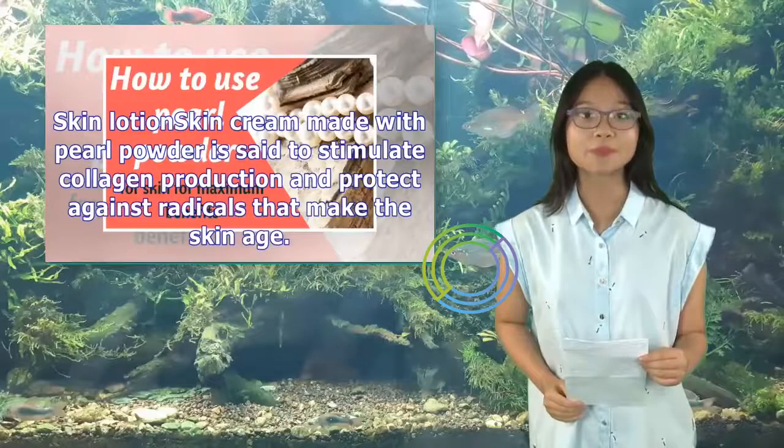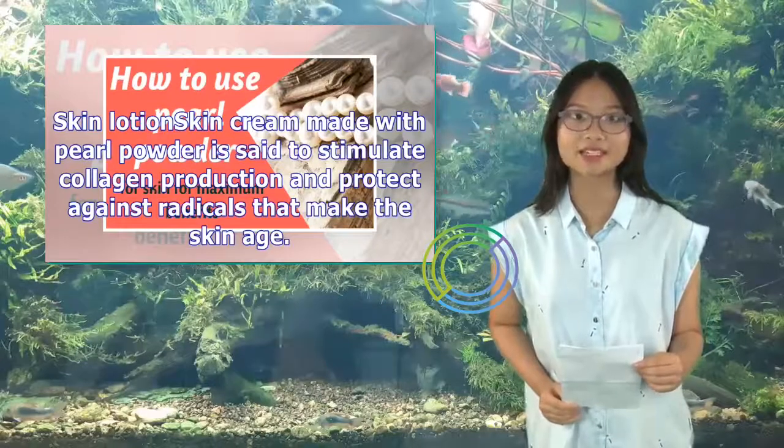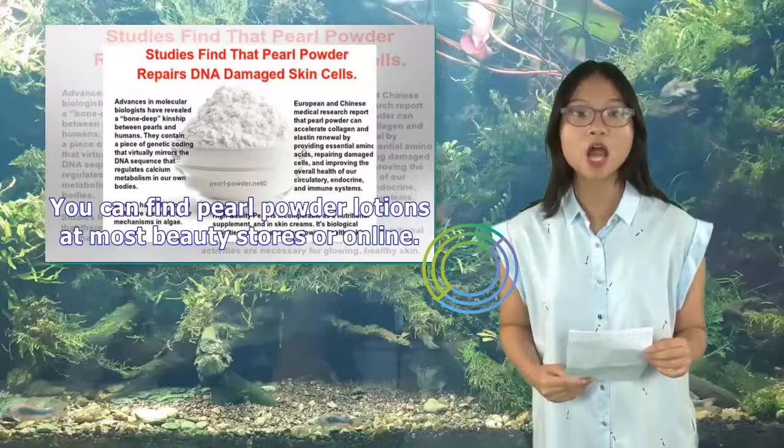Skin lotion: Skin cream made with pearl powder is said to stimulate collagen production and protect against free radicals that make the skin age. You can find pearl powder lotions at most beauty stores or online.